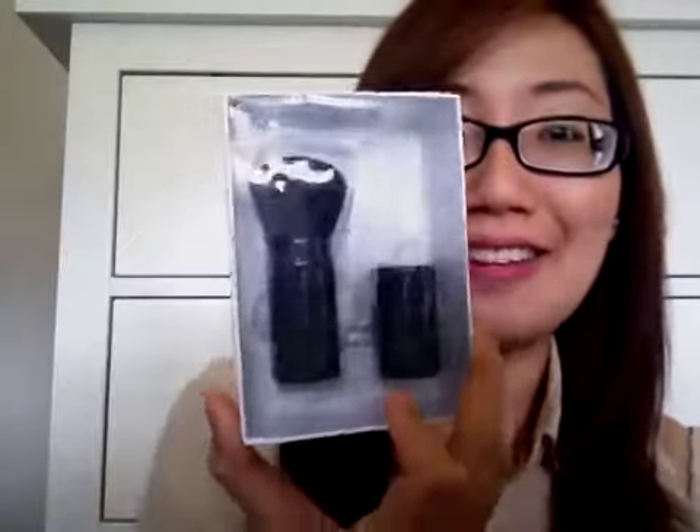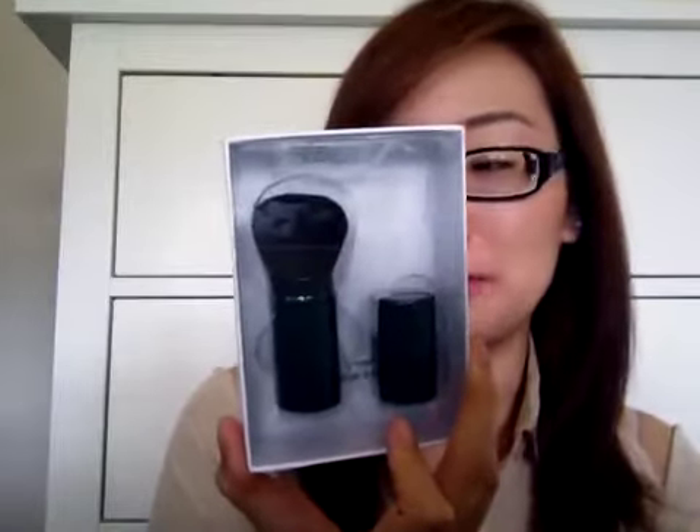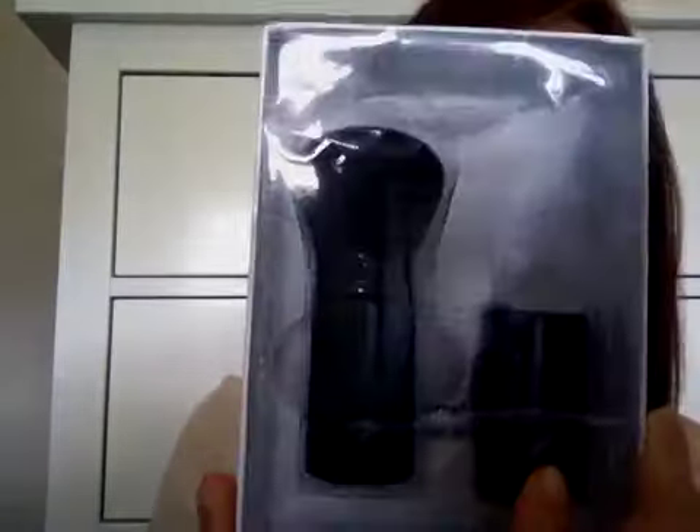She also got me a brush from Sonia Kashuk — it's a travel kabuki brush. She totally read my mind because I was thinking of getting a travel kabuki brush or one I could carry in my bag to touch up my makeup. So this would be perfect for that.